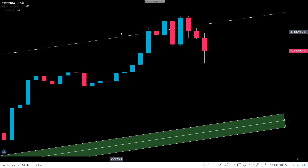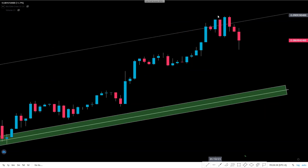Zooming in — you can see that we are accumulating power at the midline of this channel. Yes, we've had a throwback in the last three days, but that is not concerning. Today is a pivotal point, and something is brewing here for breaking that midline. This retracement is nothing to worry about in my opinion.